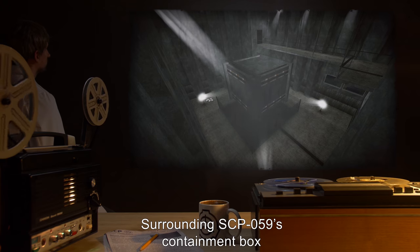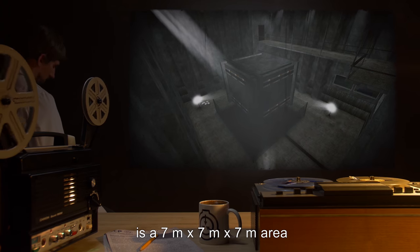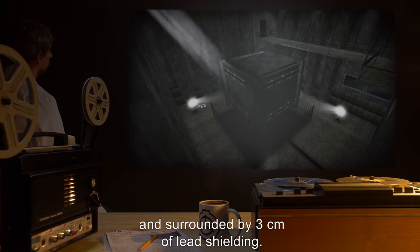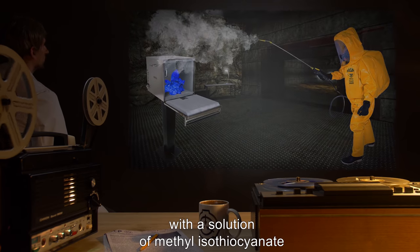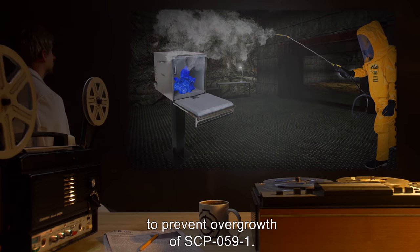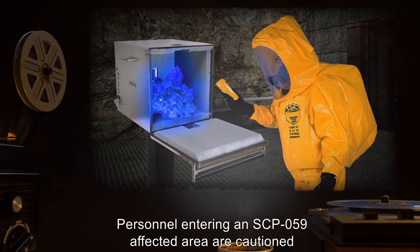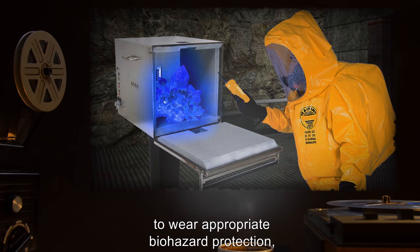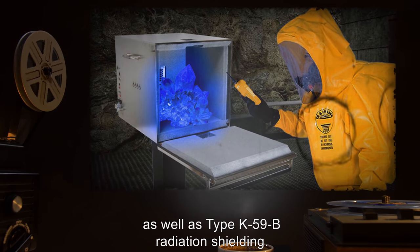Surrounding SCP-059's containment box is a 7 meter by 7 meter by 7 meter area, sealed as a level 4 biohazard area, and surrounded by 3 centimeters of lead shielding. This area is to be sprayed daily with a solution of methyl isothiocyanate to prevent overgrowth of SCP-059-1. Personnel entering an SCP-059 affected area are cautioned to wear appropriate biohazard protection, as well as Type-K-59-B radiation shielding.